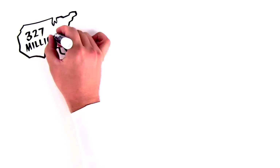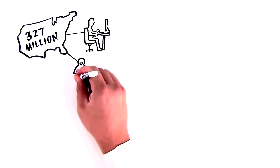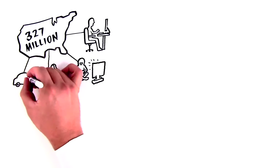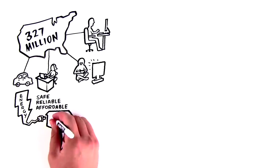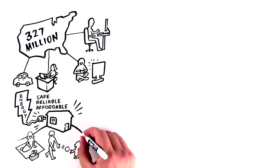Our nation is a busy place. With over 327 million people, there is so much happening all the time. And to do all of those things — work, play, learn, travel — we need energy. Having safe, reliable, and affordable domestic energy is critical to our economy, our way of life, and our nation's security.